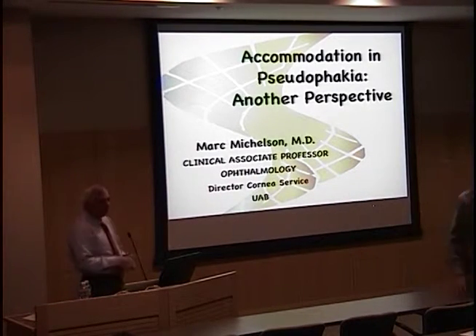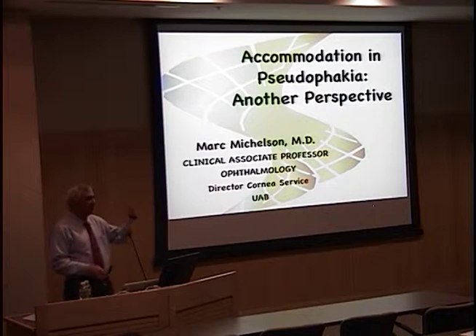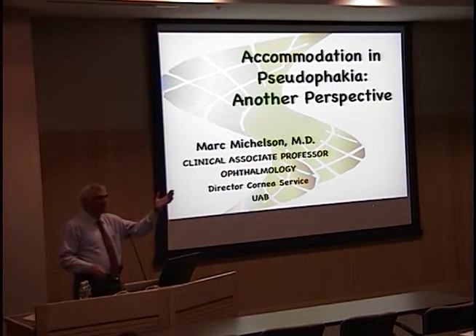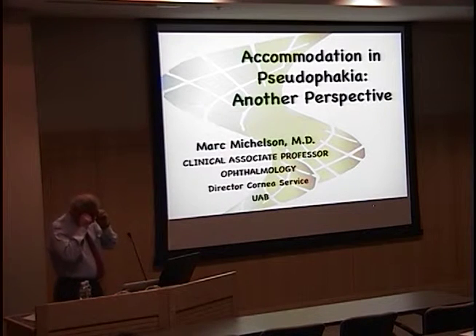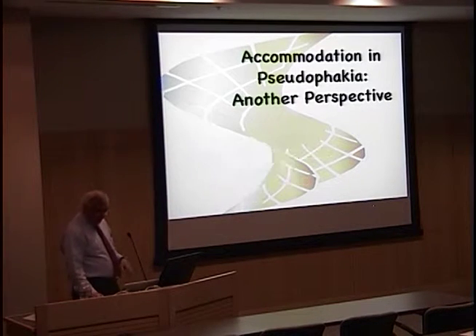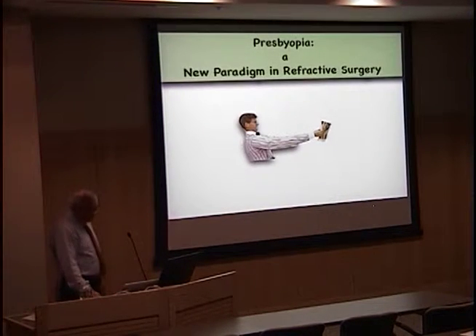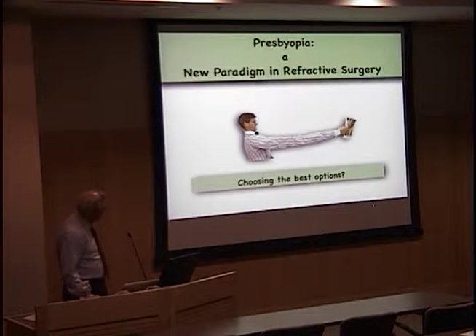Well, it's truly a pleasure to be here. This is no different than giving Grand Rounds in Birmingham — everybody sits in the back. There's something about sitting in the back. Today, I want to talk to you about my concepts on pseudophakic accommodation.